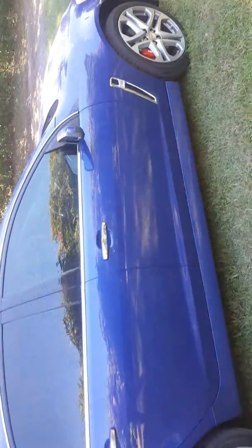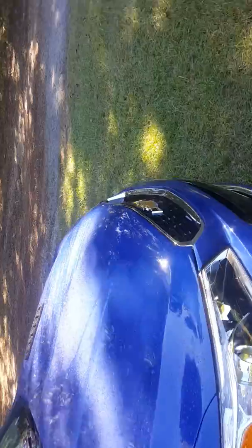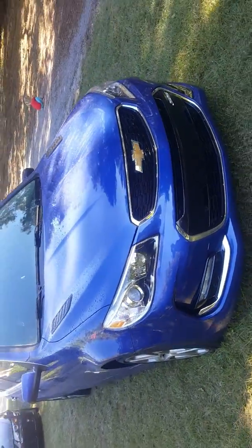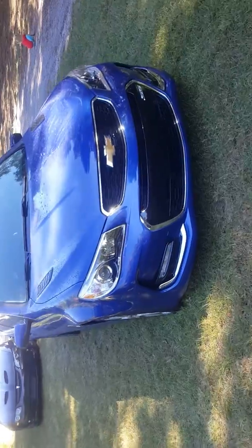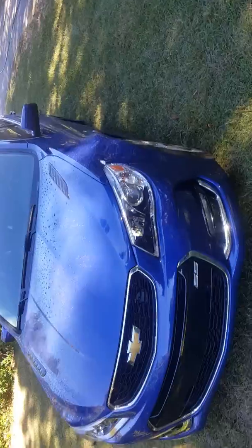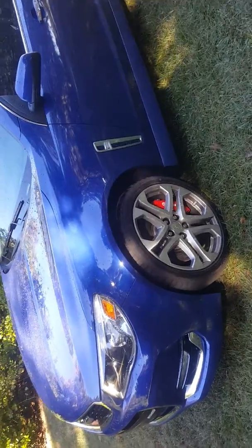I've already done a couple of minor cosmetic mods to it and I'm gonna continue to. I installed a stereo, amp, and subwoofer today. I did a little carbon fiber on the fuse box under the hood and put LED dome lights in — I think that's all I've done so far.